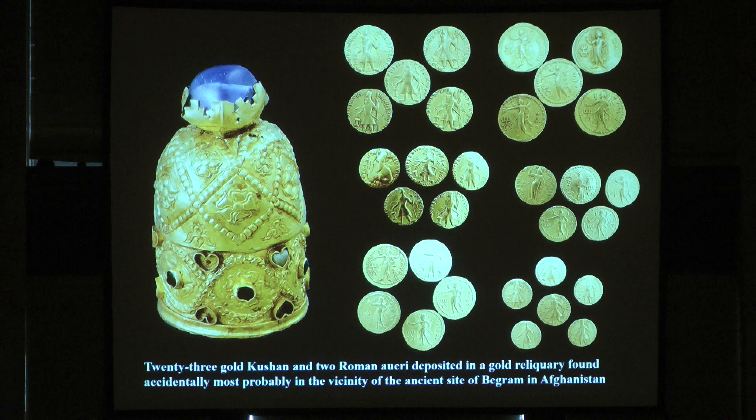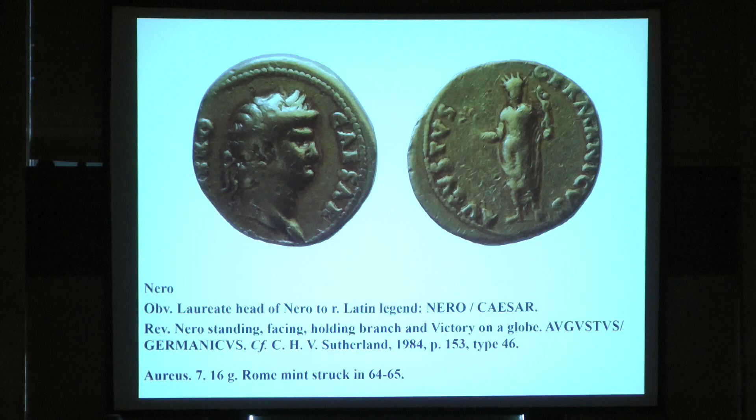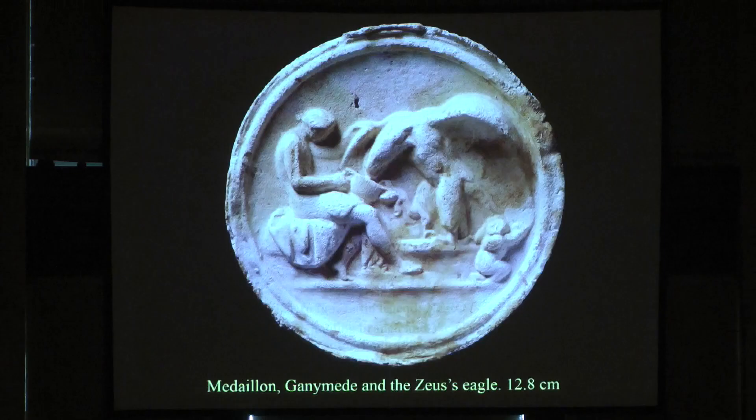Recently I published this one, found not in the Begram hoard but coming from Begram. It's a reliquary with a blue sapphire, now in the Museum of Koet. Inside, these coins were there — mainly coins of Kanishka, also Vima coins, and apart from two Roman coins, especially the coin of Nero. So two coins of the Roman Empire, both in a Buddhist reliquary found in Begram — showing contacts with the Greek and Hellenistic world of Egypt.